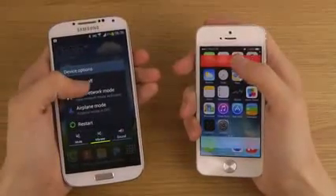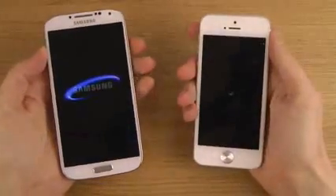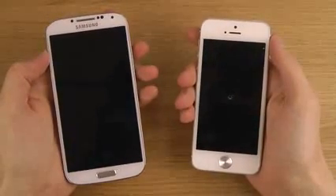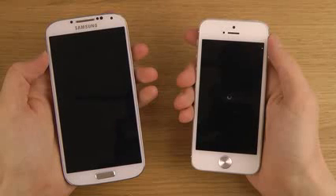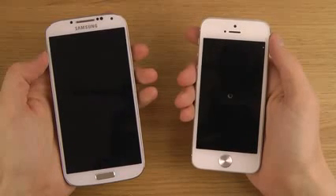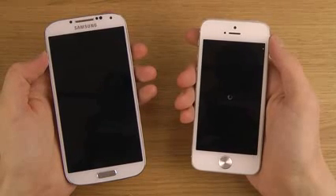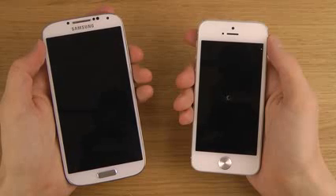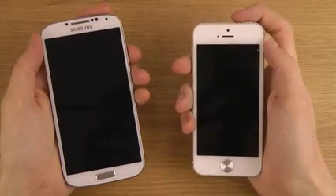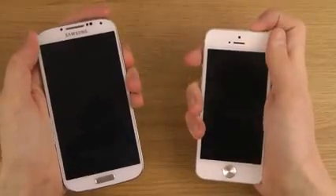Okay, slide the power off. Both are on. The S4 is off. The iPhone is still booting down. Okay, are you ready? Let's do it.